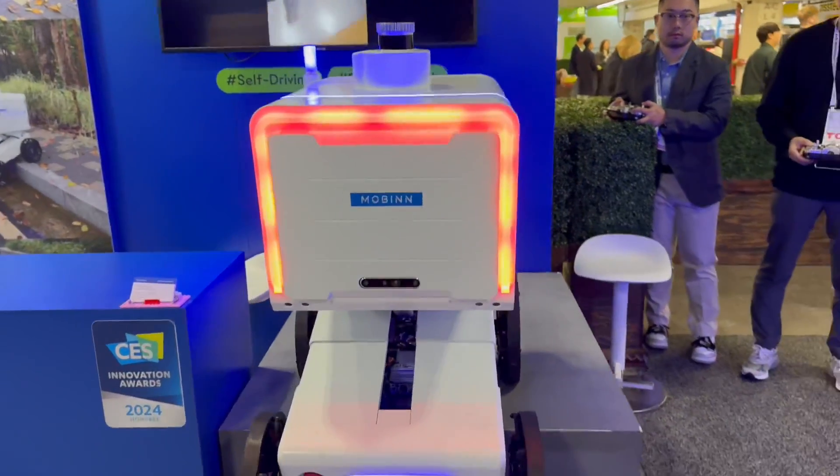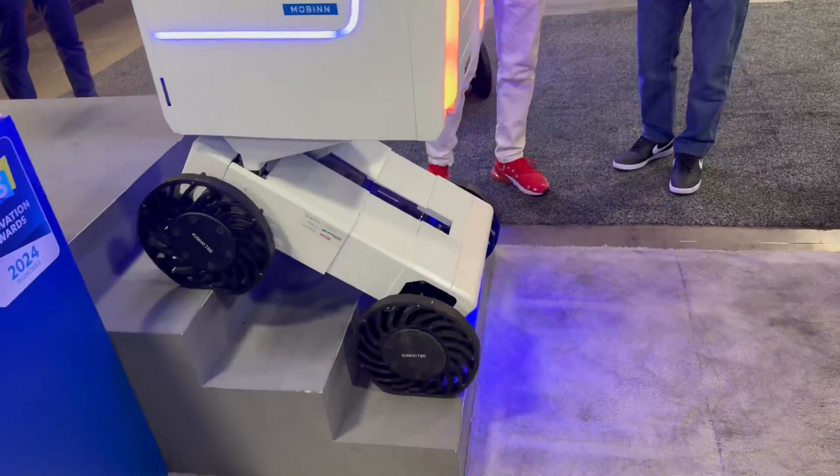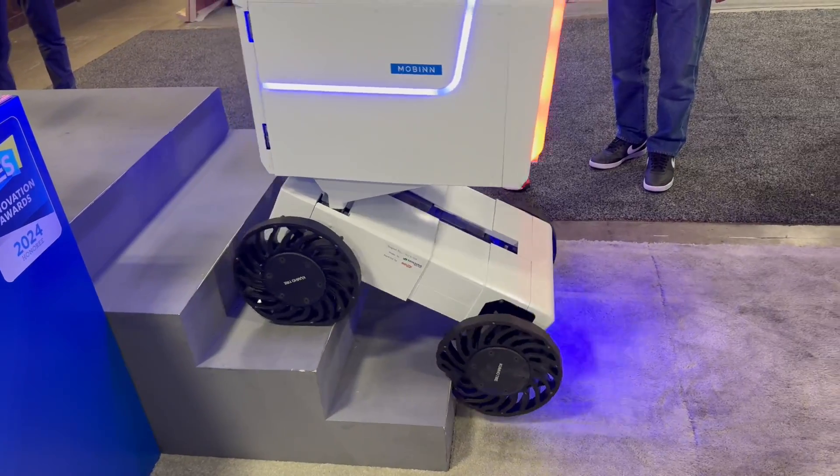Yeah, I can see the cameras on the front. This is so cool. Now, this is designed to be autonomous? Yeah, it is autonomous.